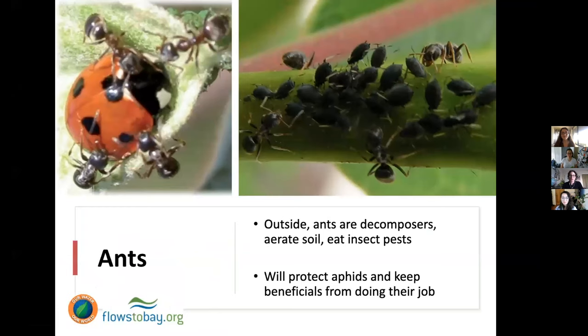Right now some of you might be experiencing ants in the home — this is the season when ants come in. Ants outside are not really a nuisance; they can be good. They're decomposers, they aerate the soil, and they can eat insect pests. One thing to note: they do farm the sticky sweet honeydew that aphids and other pests produce, so they'll protect aphids against beneficials like ladybugs, because ladybugs eat aphids. Ants will fight off the ladybugs, which is a downside.